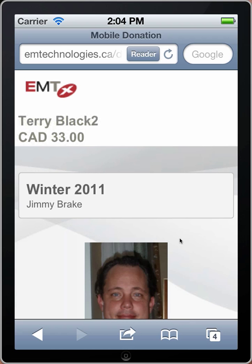My name is Jimmy Brake. I'm the lead designer at DW Alliance and I'm going to show you some new tools that we just built that we think are pretty snazzy — actually just one tool really. What we did was we took our donation system and attached it to what they call a QR code.